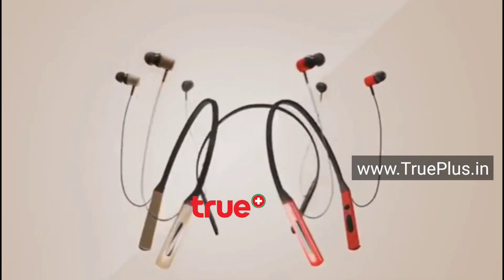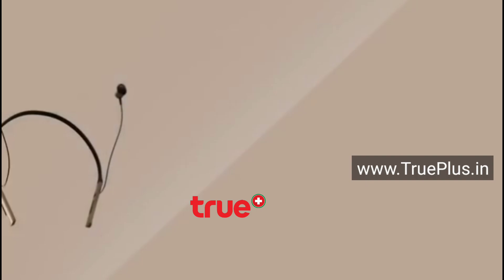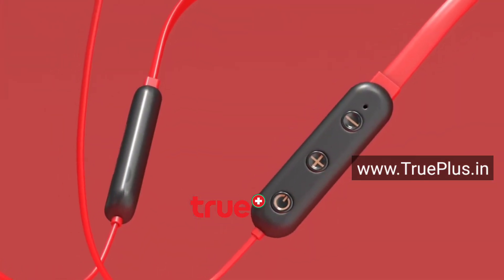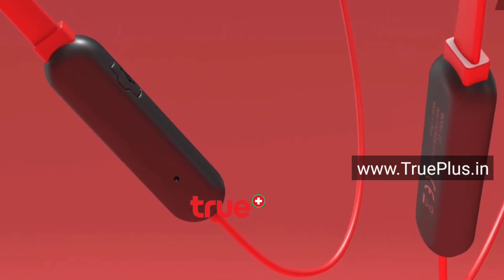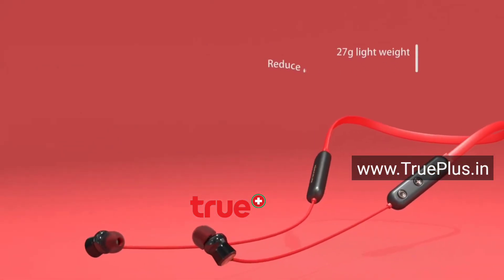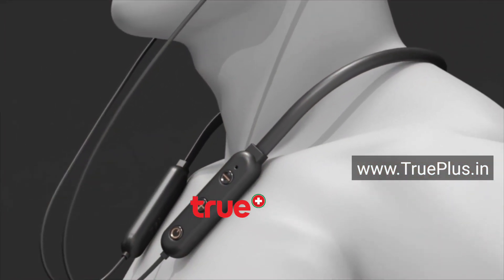The materials in TruePlus Anti-Radiation Bluetooth Neckband Earphones include EMF Safe Neodymium Magnets, Oxygen-Free Electrolysis EMF Safe Shielding Copper Wire, and a Nickel Plated Plug. TruePlus EMF Safe Bluetooth Neckbands are designed with EMF Safe Neodymium Magnets in earphones, as it is much more magnetic compared to that of a ferrite magnet. This further enhances the acoustics of sound and prevents any loss of sound.